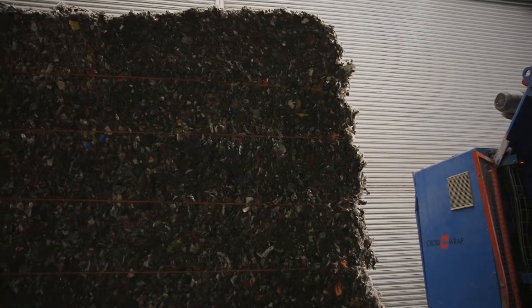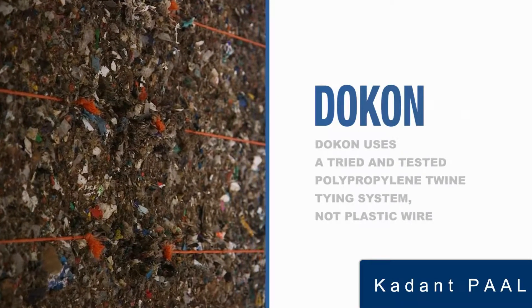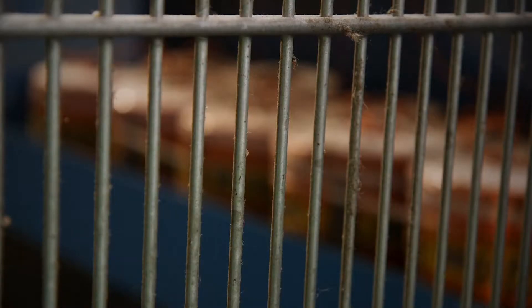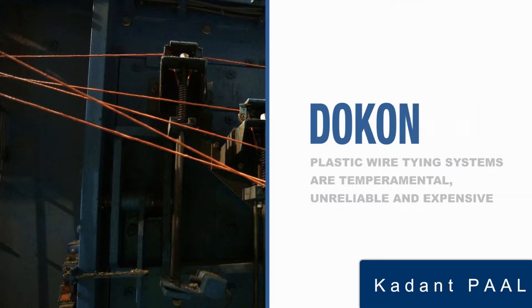The really unique feature of the Dokon is its tying system. The Dokon uses polypropylene twine, which has a whole host of benefits over other plastic tying systems. Firstly, and most importantly, it works reliably, whereas the plastic wire systems being offered are notoriously temperamental and unreliable.